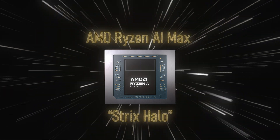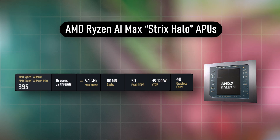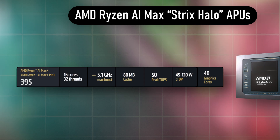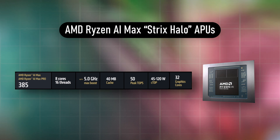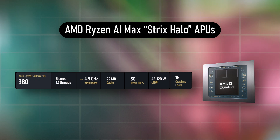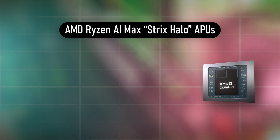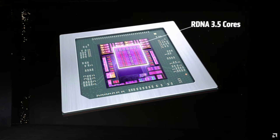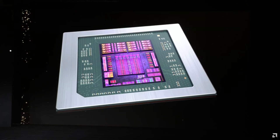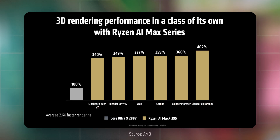AMD's AI Max series is positioned as a workstation-tier mobile CPU lineup. The AI Max Plus and AI Max Pro 395 feature 16 cores and 32 threads with a boost clock of up to 5GHz. The AI Max and Max Pro 390 offer 12 cores and 24 threads boosting up to 5GHz, while the 385 features 8 cores and 16 threads, and the 380 is a 6-core, 12-thread CPU boosting up to 4.9GHz. All have a configurable TDP of up to 120W. AMD claims these feature the world's best integrated GPU for mobile, with a unified memory architecture allowing the GPU to access up to 128GB of system RAM at 256GB/s bandwidth, enabling up to 260% faster rendering — or 2.6 times faster than Intel's Lunar Lake's finest.